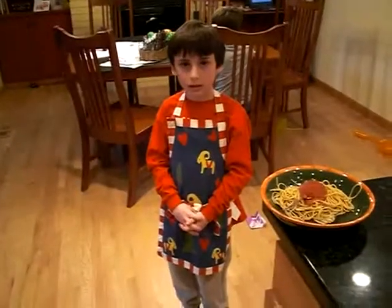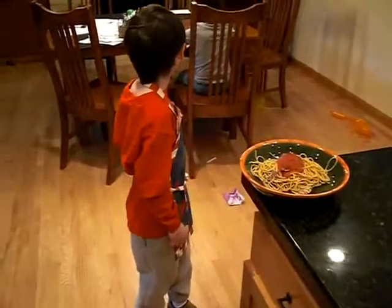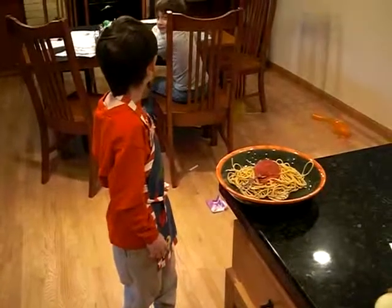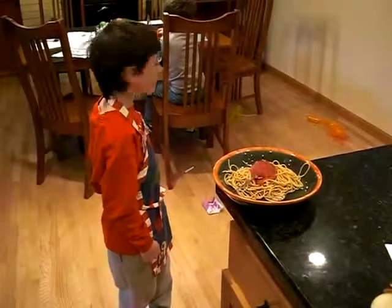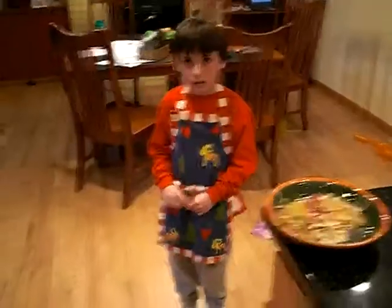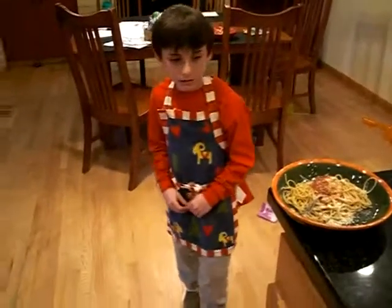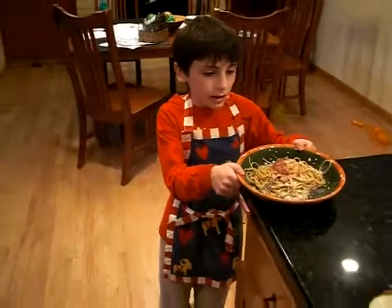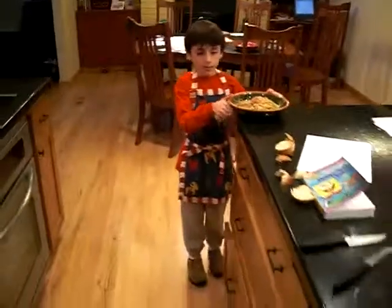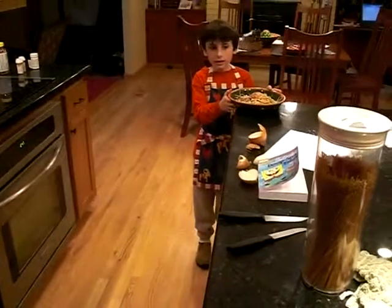The spaghetti is ready. Pick it up, Harrison. I'm going to take the spaghetti to the table by going through the hall, like the ER in a cell.